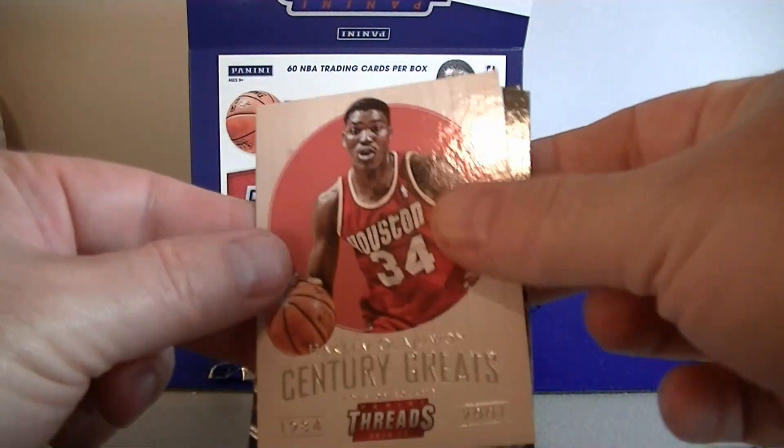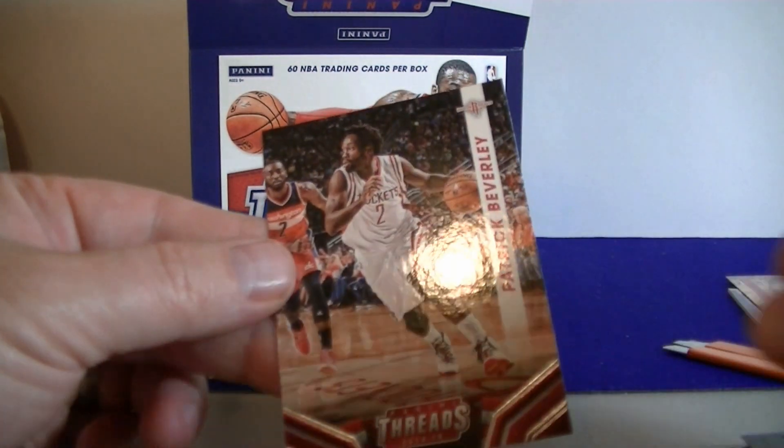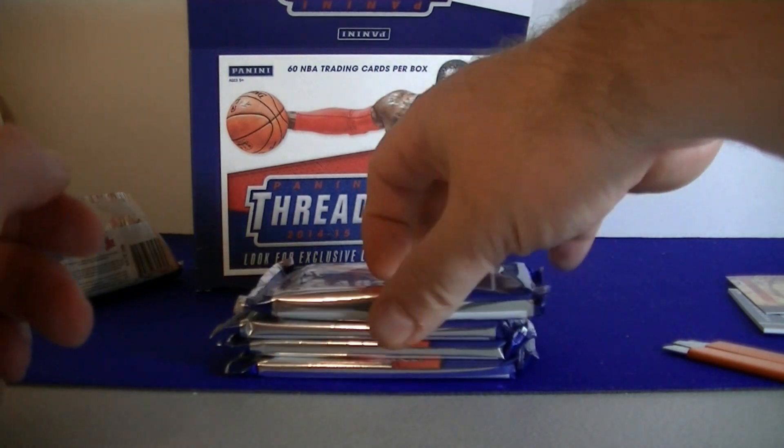Akeem Century Greats insert, Brook Lopez, and Beverly. Still looking for the first leather card and we have three more hits.